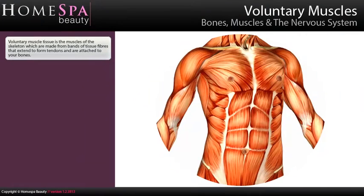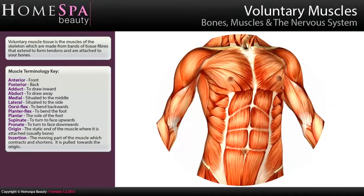Voluntary muscle tissue is the muscles of the skeleton, which are made from bands of tissue fibres that extend to form tendons and are attached to your bones. Key muscle terminology includes: anterior (front), posterior (back), adduct (to draw inward), abduct (to draw away), medial (situated to the middle), lateral (situated to the side), dorsiflex (to bend backwards), plantar flex (to bend the foot), plantar (the sole of the foot), supinate (to turn to face upwards), pronate (to turn to face downwards). Origin is the static end of the muscle where it is attached, usually bone. Insertion is the moving part of the muscle which contracts and shortens, and is pulled towards the origin.